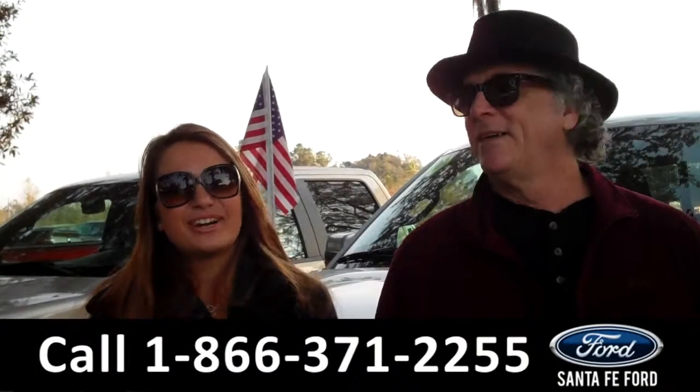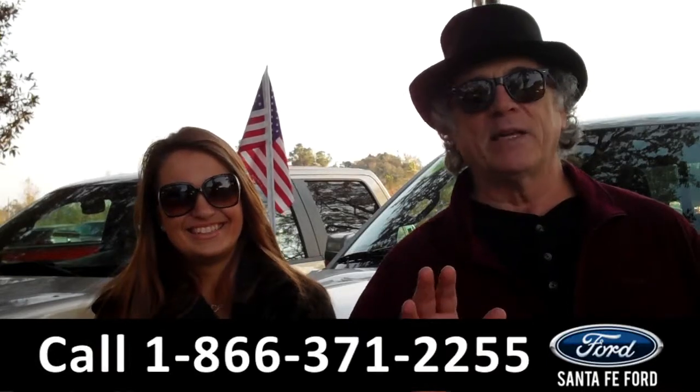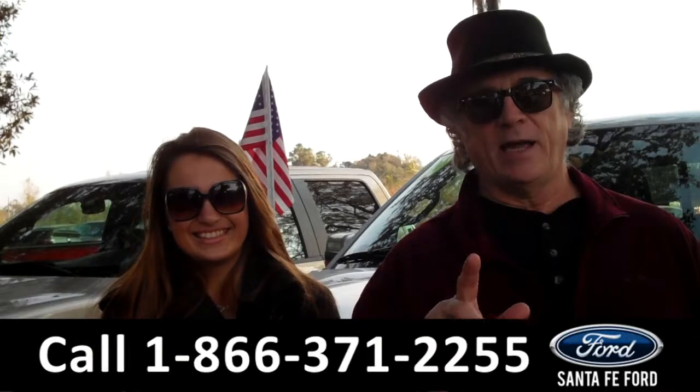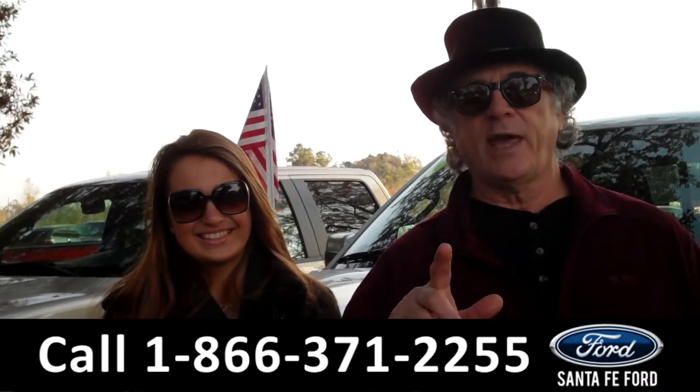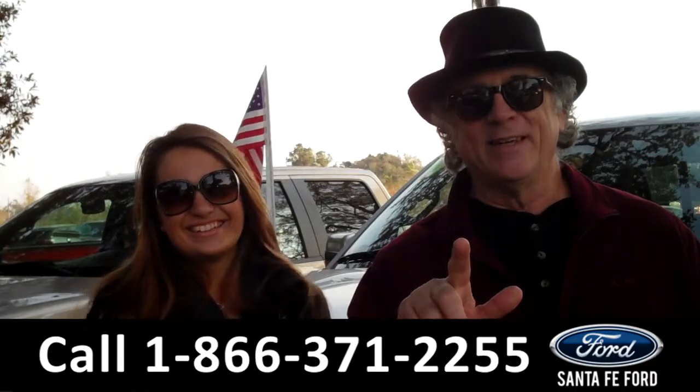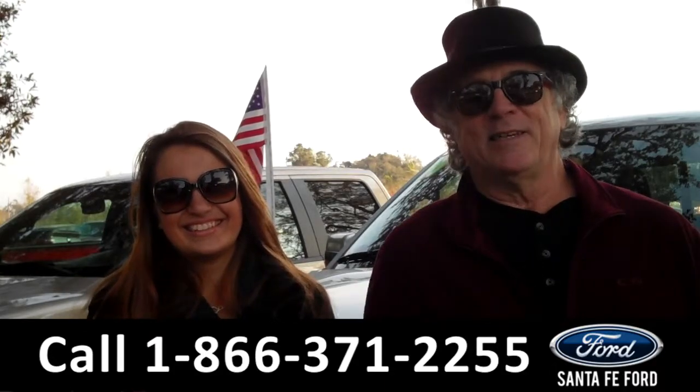Hey, this is Randy and I'm Carly. SantaFeFord.com near Gainesville, Florida, I-75 at exit number 399. Right now we're going to take a closer look at a 2010 F-150 Lariat. Stay tuned, Carly has the details.